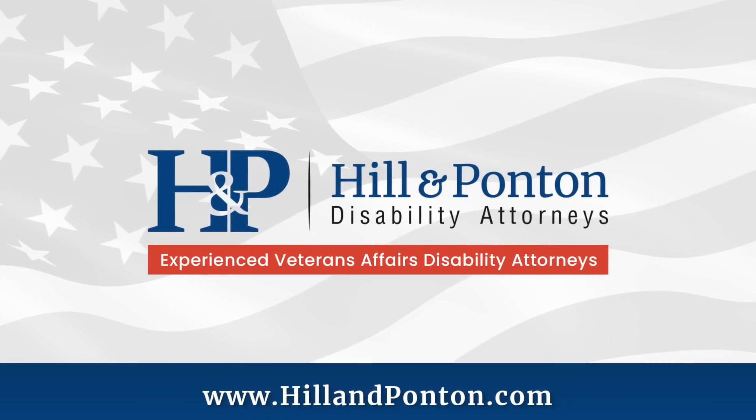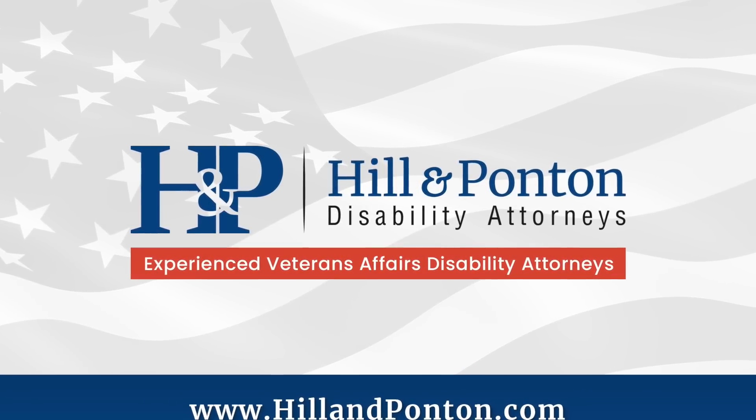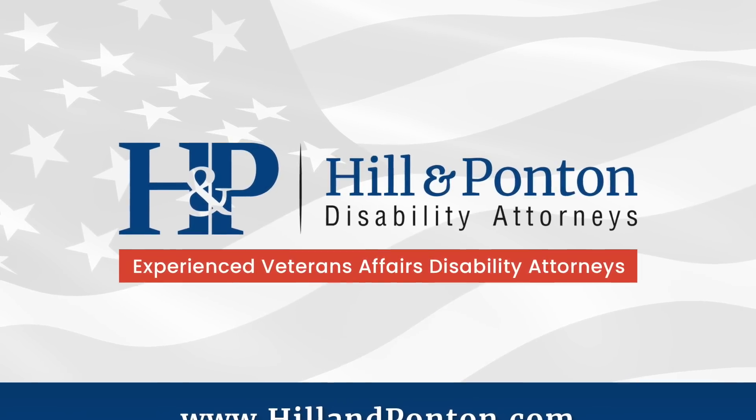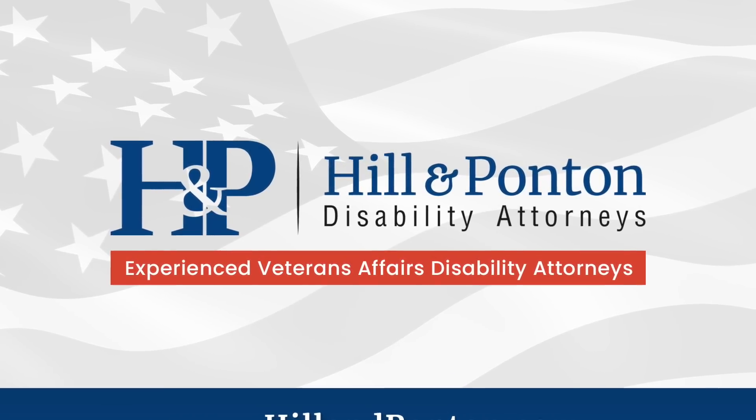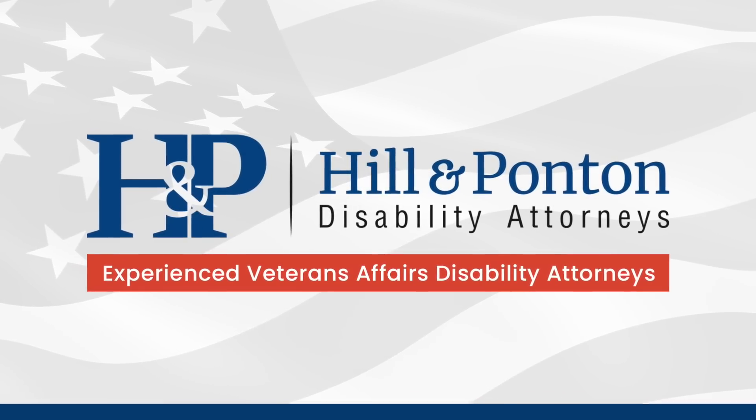I want to take a minute to give a shout out to the sponsor of today's video, Hill and Potten. They're an accredited VA law firm out of Orlando, Florida, and they've been fighting for veterans for over 30 years. If you're considering lawyering up, you might want to head over to hillandpotten.com to see if they can help you with your appeal or your TDIU claim. Today I have a medical doctor with me to help explain what you and your doctor need to know about filling out disability benefits questionnaires properly and accurately so you get the compensation you earned and deserve.